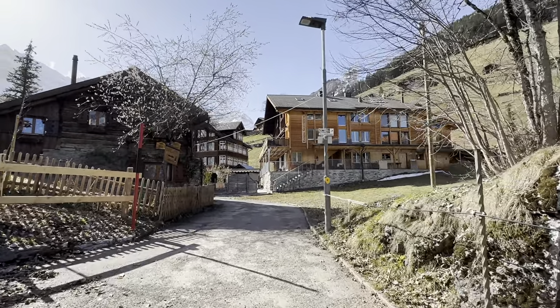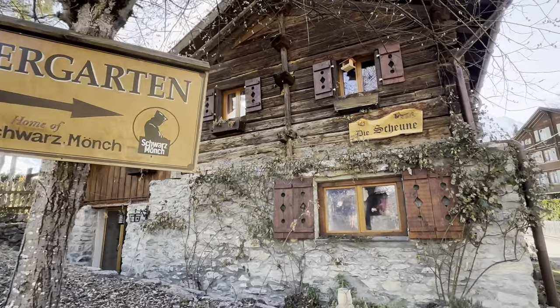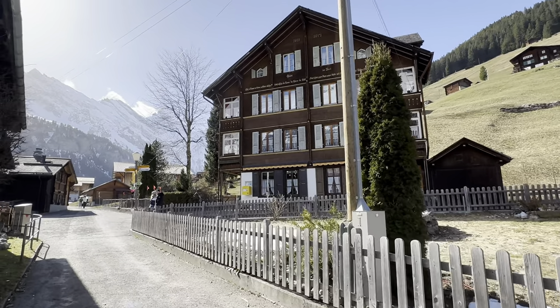Here is a paradise free from cars, ensuring peaceful solitude away from the noise and hustle of city life. Here you can immerse yourself in the simplicity and charm of Swiss mountain life.